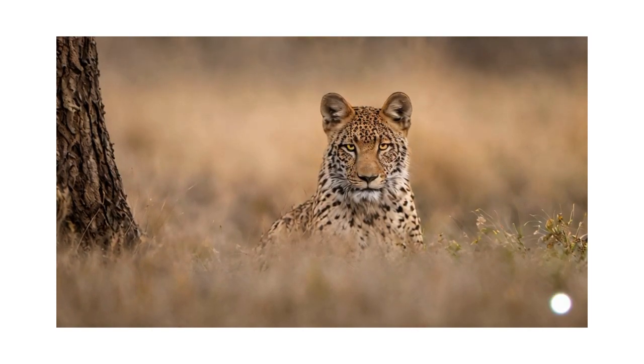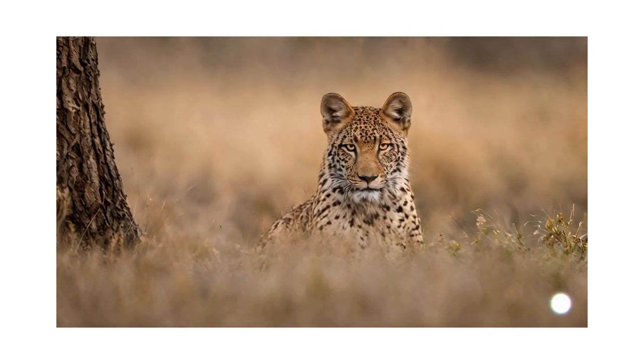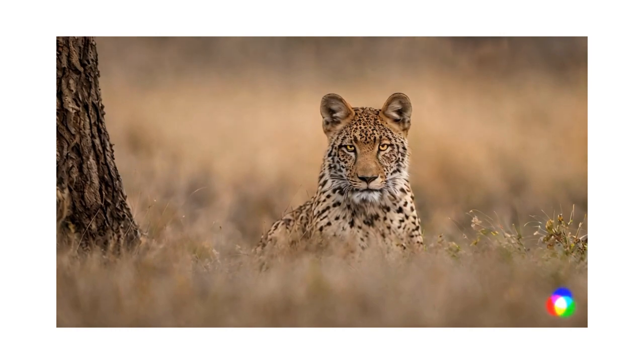Camouflage is a fascinating adaptation that allows animals to blend in with their surroundings for protection from predators or to sneak up on prey. There are several types of camouflage used by animals.